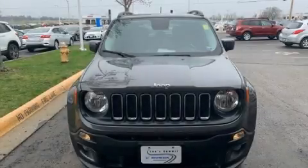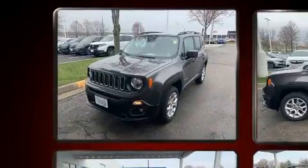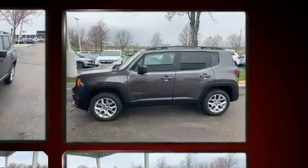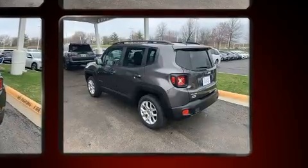Load your family into the 2017 Jeep Renegade with less than 40,000 miles on the odometer. This four-door sport utility vehicle prioritizes comfort, safety, and convenience. Smooth gear shifts are achieved thanks to the 2.4-liter four-cylinder engine.